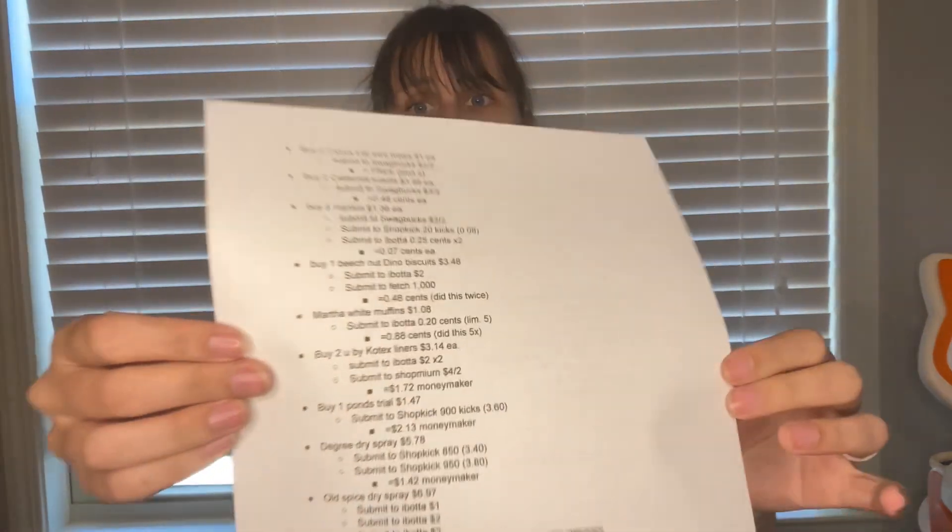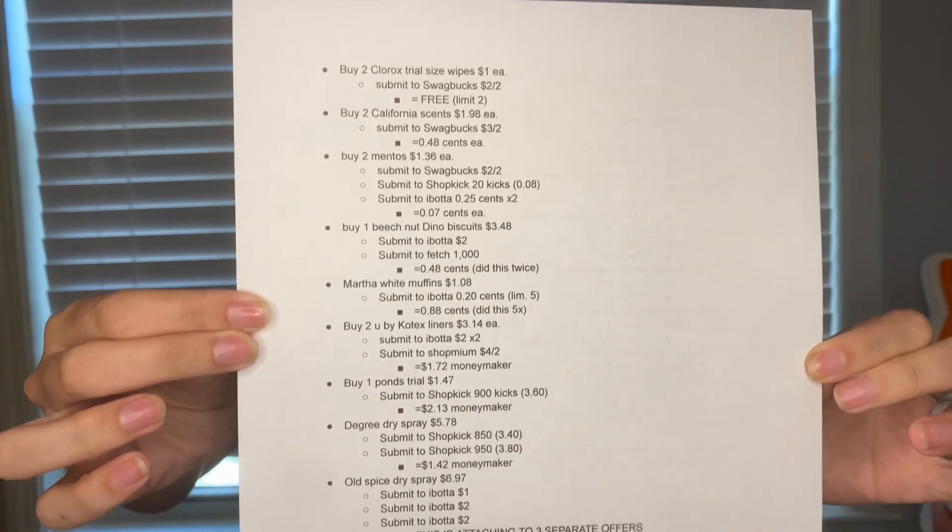First things first, something I don't mention a lot — I do have a Google document down in the description box. I have already written out all of these deals for you, and I printed it out to go over it with you. You can take this with you to the store, or just pull it up on your phone. It'll be super helpful, but I highly recommend still watching the video because that's where all the details are. So without further ado, let's get started.